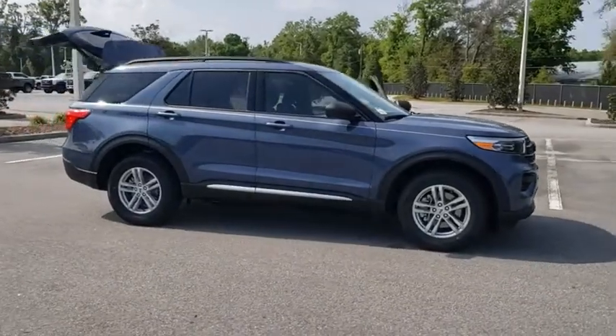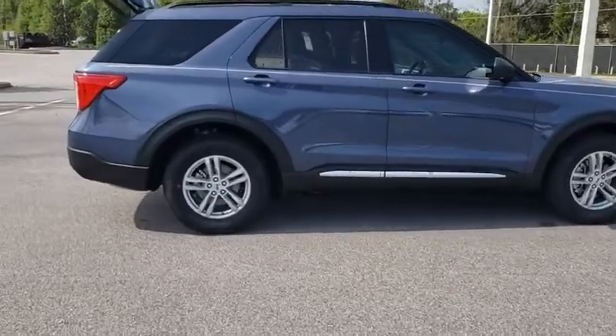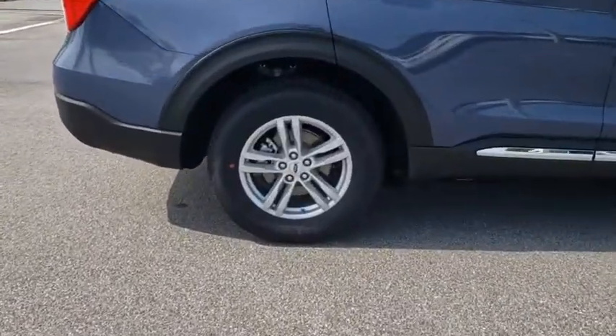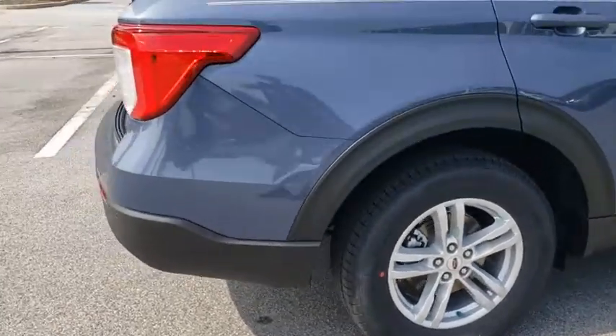Stop by and take a look at the 2021 Ford Explorer. You've got a lot of capabilities to call on in a Ford Explorer. Don't underestimate your choices. Here are some of this vehicle's great options.